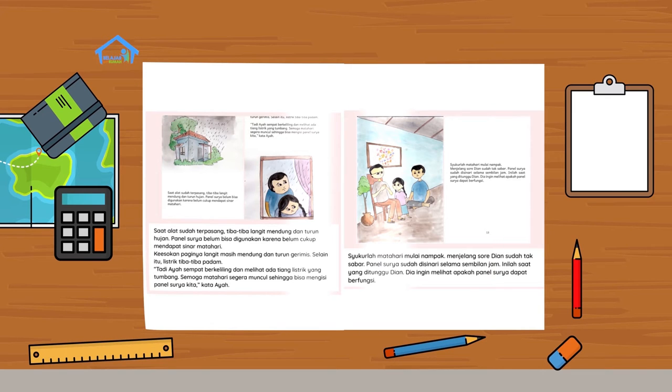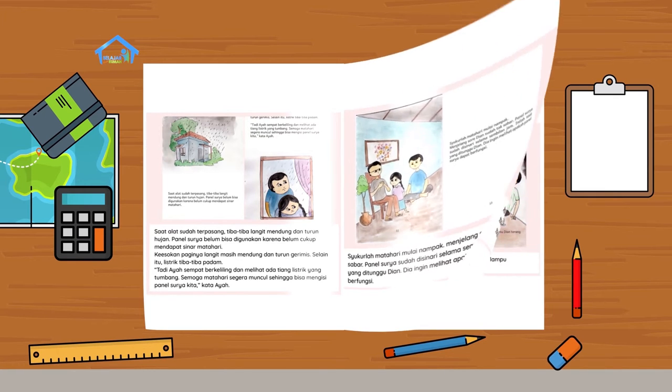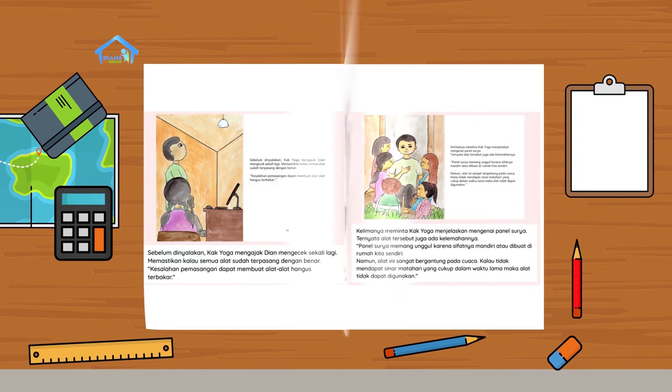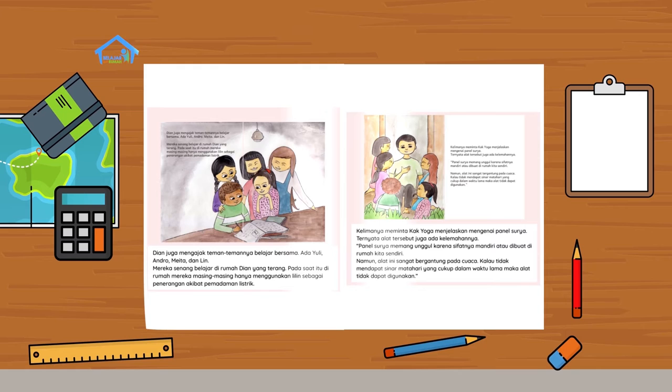Inilah saat yang ditunggu, Dian. Dia ingin melihat apakah panel surya dapat berfungsi. Sebelum dinyalakan, kak Yoga mengajak Dian mengecek sekali lagi, memastikan kalau semua alat sudah terpasang dengan benar. Kesalahan pemasangan dapat membuat alat-alat hangus terbakar. Syukurlah, panel surya bekerja dengan baik. Ketika lampu dinyalakan, ruang tamu Dian terang-benderang. Dian juga mengajak teman-temannya belajar bersama.